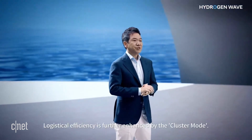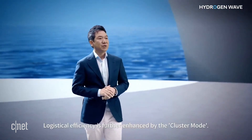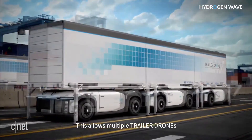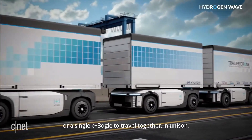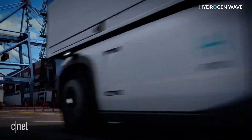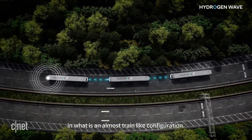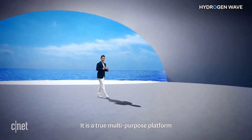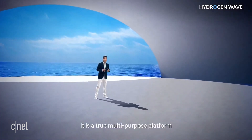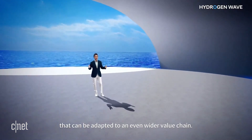Logistical efficiency is further enhanced by the cluster mode. This allows multiple trailer drones or a single e-bogey to travel together in unison in an almost train-like configuration. It is a true multi-purpose platform that can be adapted to an even wider value chain.